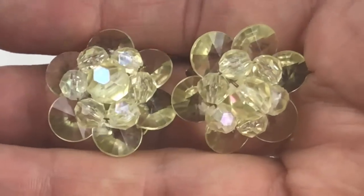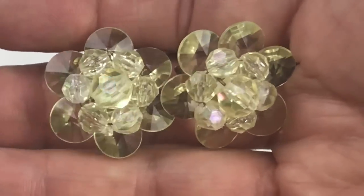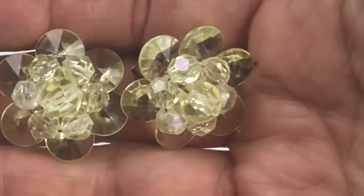These are gorgeous vintage earrings from West Germany — I can't get over what great shape they're in.